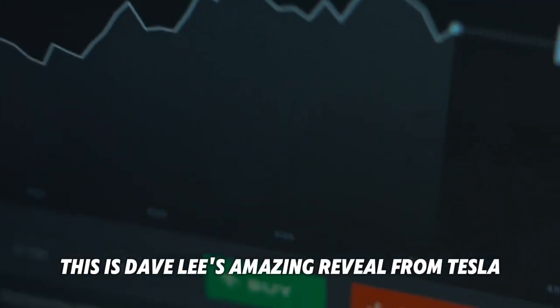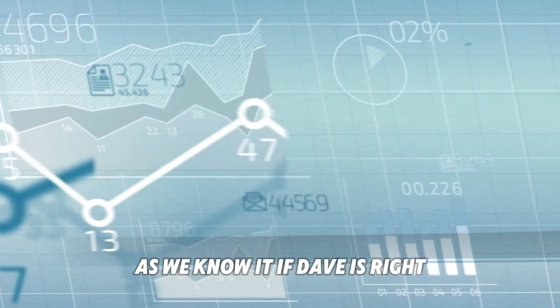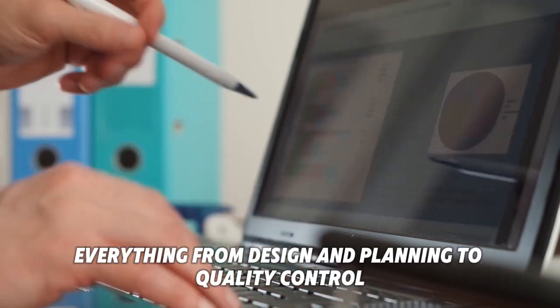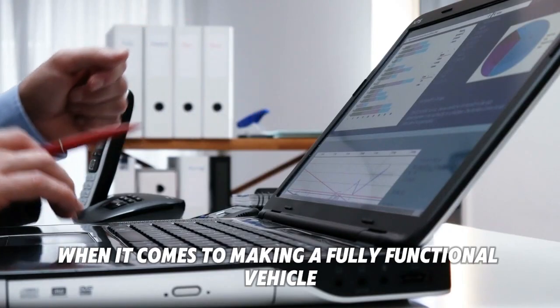This is Dave Lee's amazing reveal from Tesla Investor Day — a secret that will change the auto industry as we know it. If Dave is right, Tesla is ready to start using robotics to automate the manufacturing process from start to finish and 1000x Tesla's productivity. Everything from design and planning to quality control will be forever changed when it comes to making a fully functional vehicle.